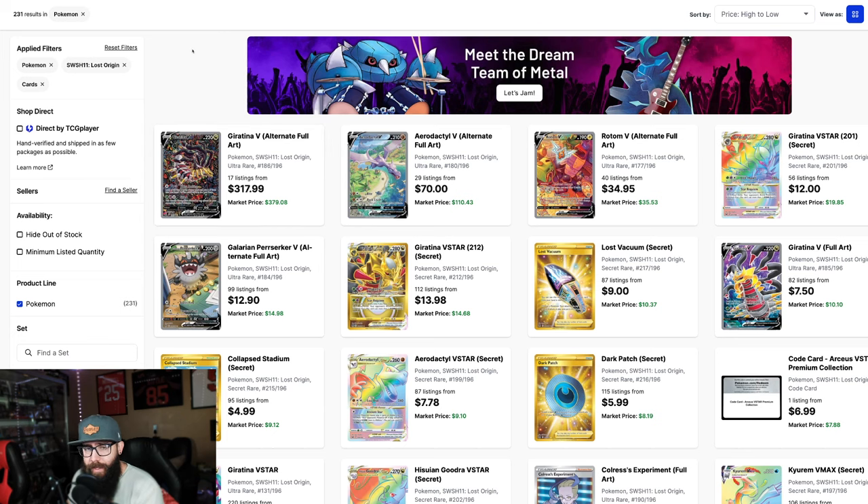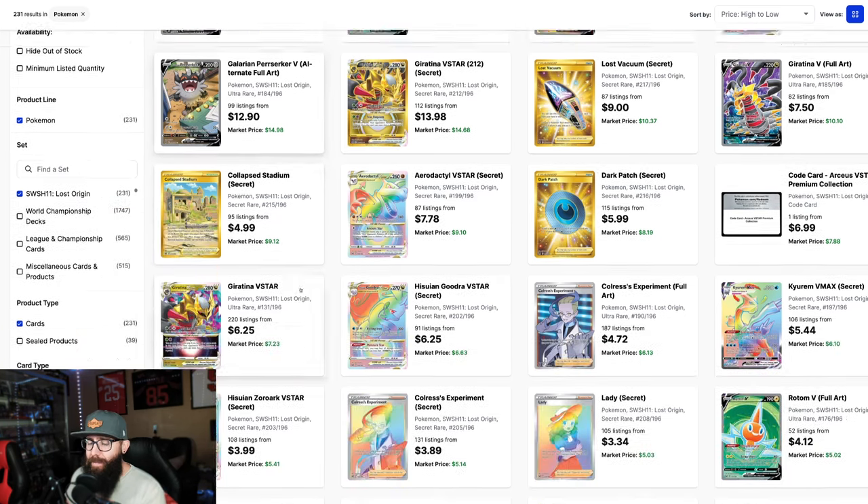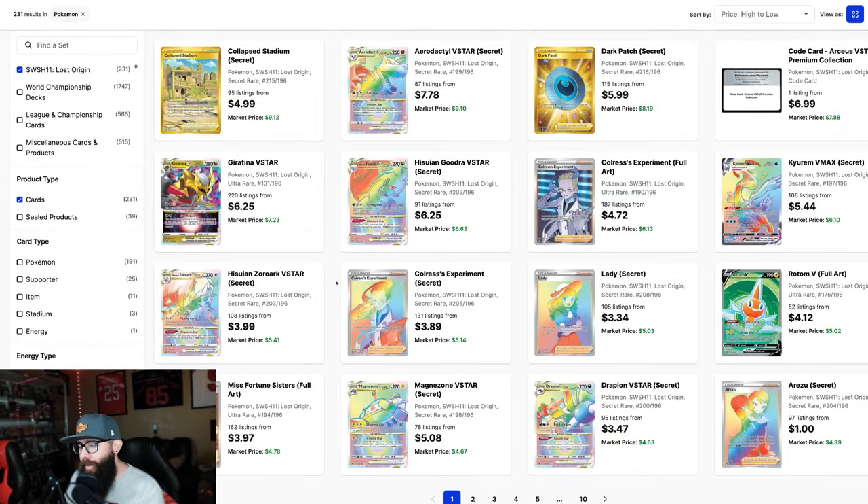Let's look at the other singles in the set — Lost Origin. We got the Aerodactyl at a market price of $110. I think this card maybe doesn't have the most room, although I do think it will go up. Aerodactyl being a Gen 1, it's not quite as popular, although the artwork is really great. I could see this maybe being a $150 card. The Rotom... this part of the set isn't particularly very strong.